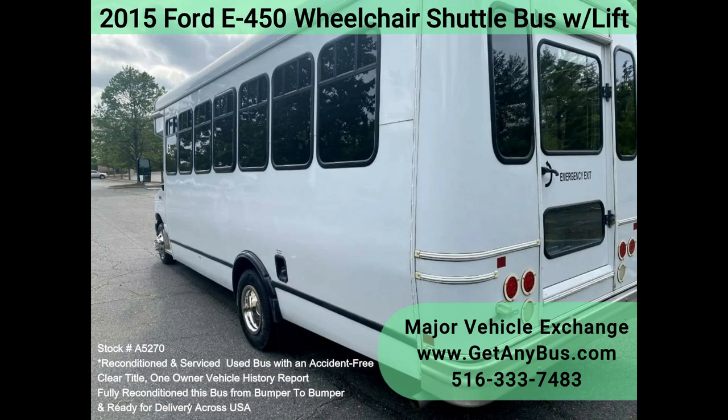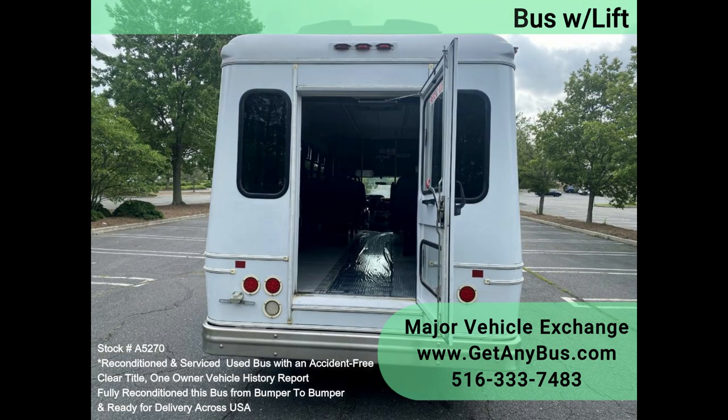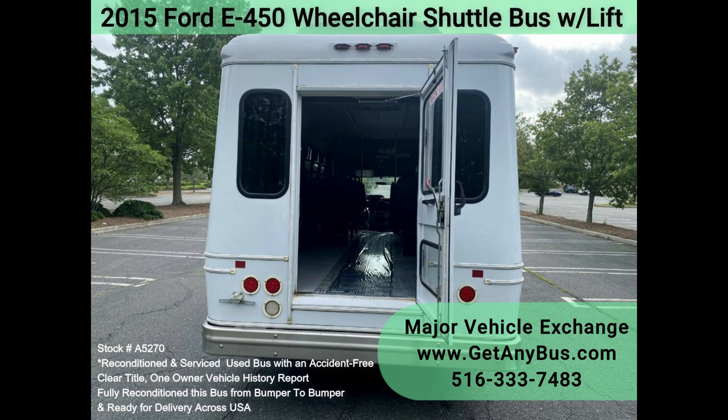We have reconditioned this bus as needed and detailed it to give it an excellent appearance. The bus is in excellent condition, well cared for and serviced regularly. The bus was fully serviced and inspected as part of our reconditioning process, and any repairs were done as needed to make this bus fit for use.